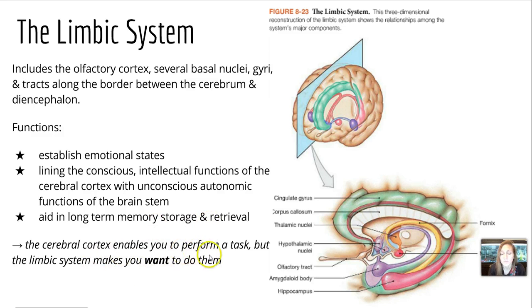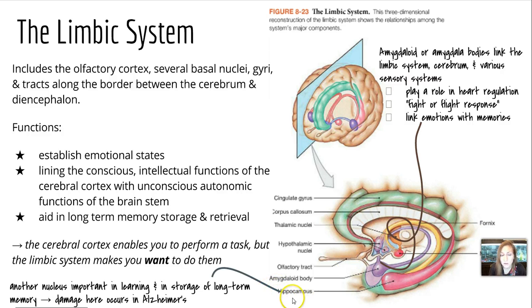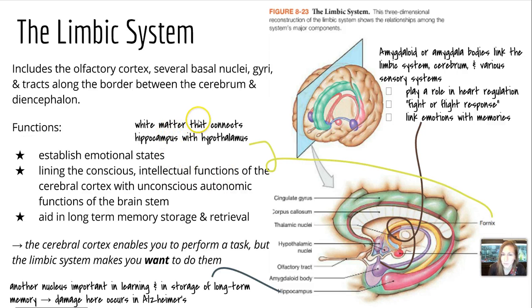The cerebral cortex enables you to perform actions, but the limbic system is what makes you want to do them. The amygdala bodies link the limbic system, cerebrum, and various sensory systems — we have two, one on each side. They play a role in heart regulation, the fight-or-flight response, and linking emotions with memories. There's also the hippocampus, another nucleus important in learning and in storage of long-term memory. Damage here is what occurs in Alzheimer's. And the fornix is white matter that connects the hippocampus with the hypothalamus.